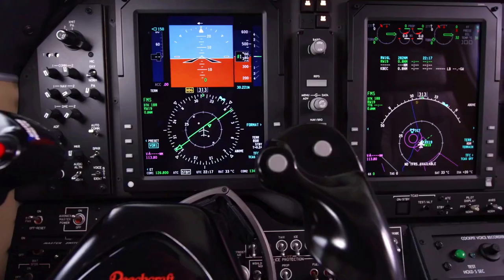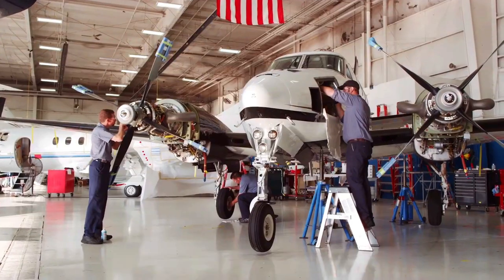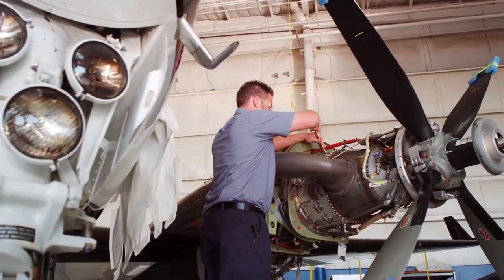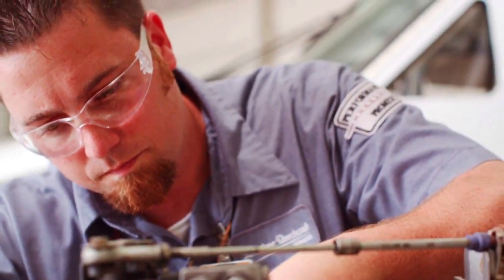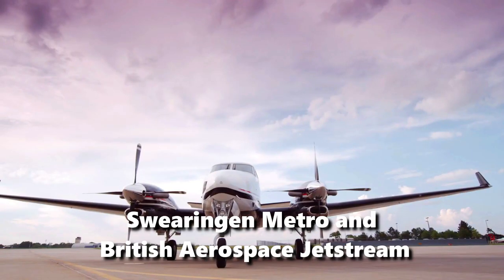The Queen Air was further modified by adding turboprop engines and cabin pressurization, and named the Model 90 King Air. A stretched version was later developed and designated the Model 200 Super King Air. Beechcraft developed the Beechcraft 1900 directly from the Super King Air to provide a pressurized commuter liner to compete with the Swearingen Metro and the British Aerospace Jetstream.